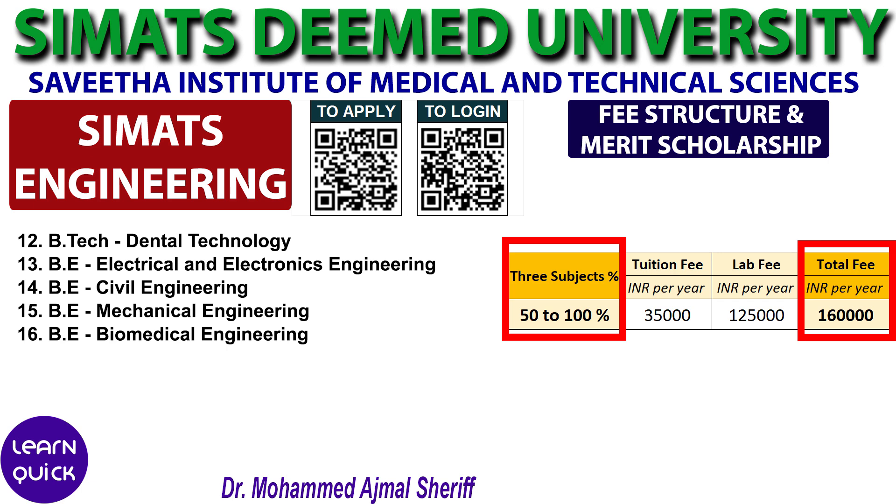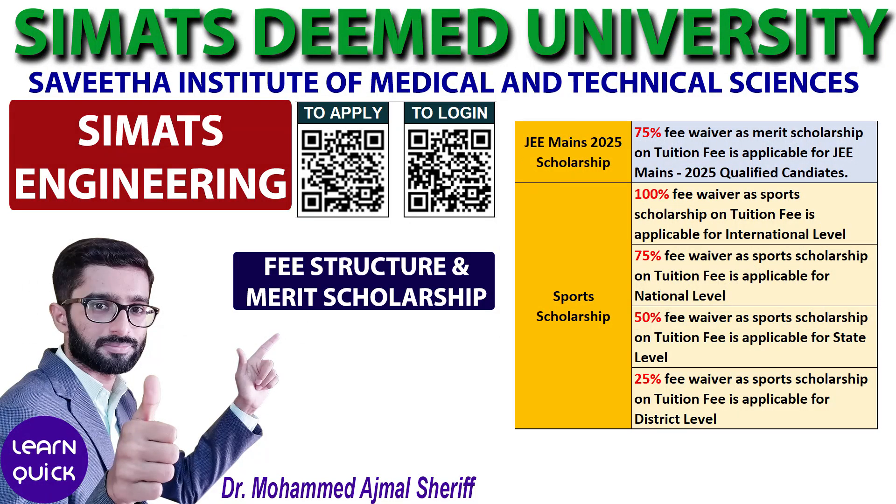For the first 11 courses in the list, students have the option to receive a 75% tuition fee waiver if they have qualified in JEE Mains 2025, as an alternative to the scholarship based on the three-subject percentage.